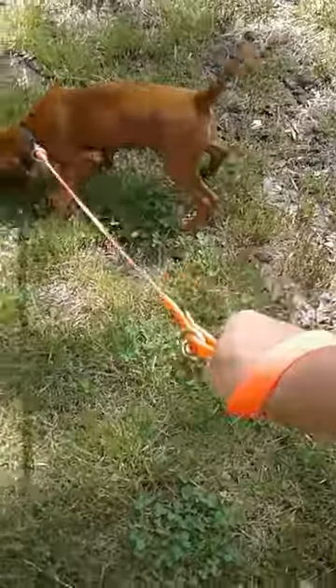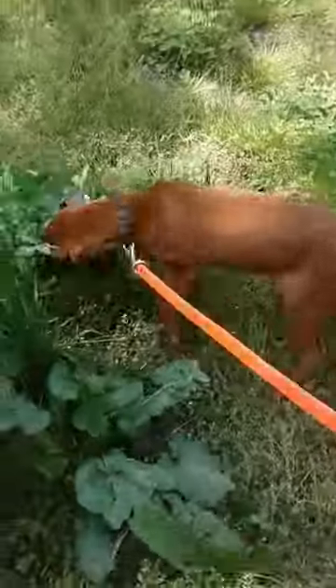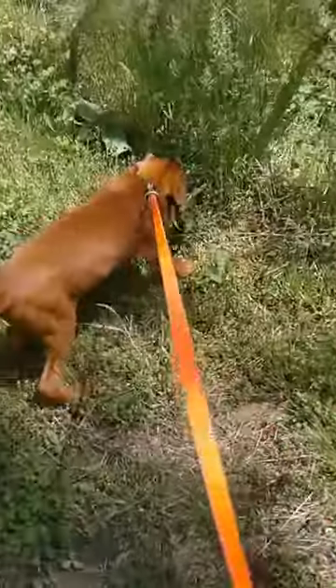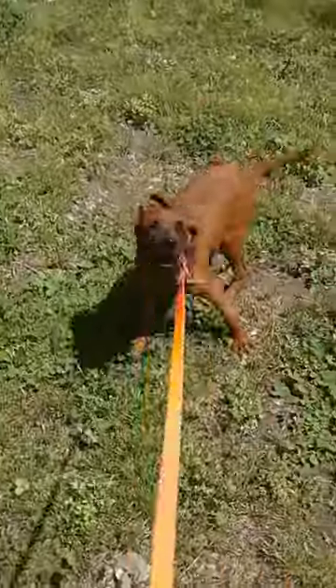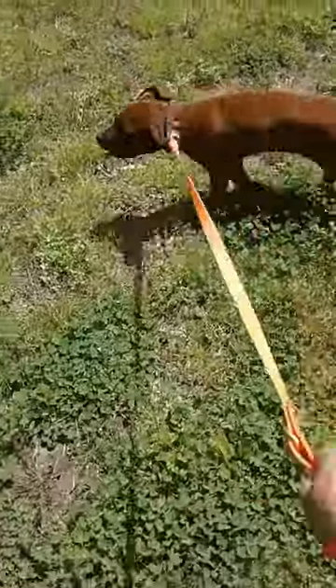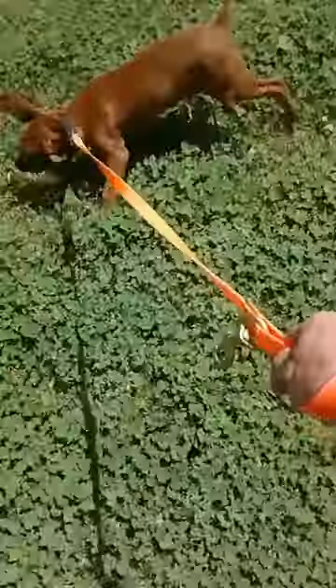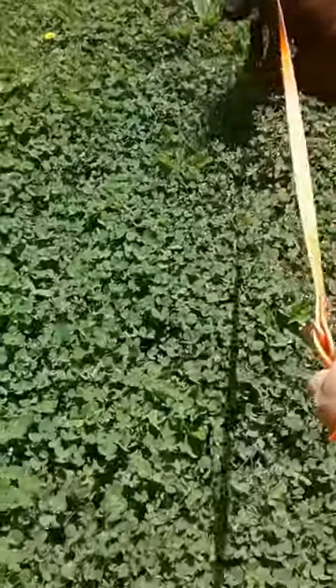I have a giveaway video out — please leave a comment if you want the next giveaway to be another dog bowl or a t-shirt. I can put a dog on it, your name, or your YouTube channel name, whatever you like. Just go check that video out and vote in the comments on what you want.